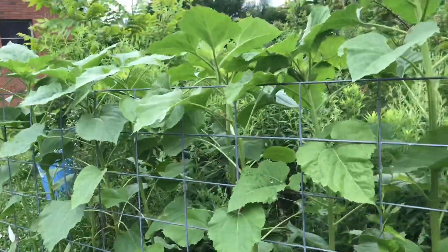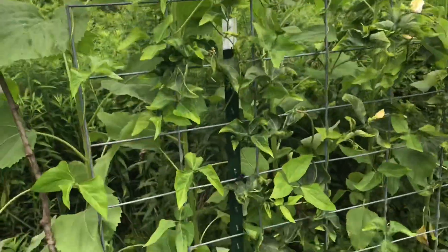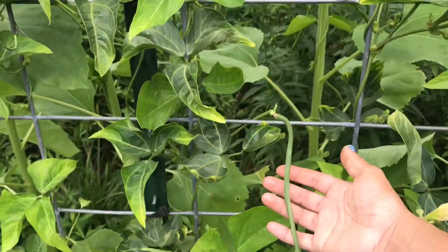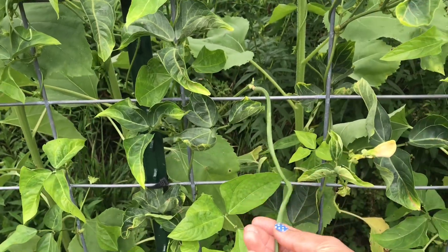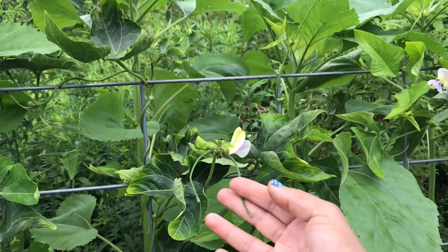And the sunflowers, they are getting tall. Our long beans already have a fruit to it and a lot of bloom, flower bloom.